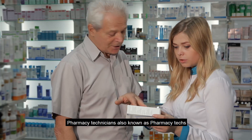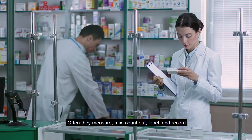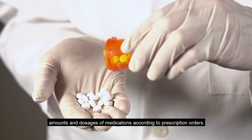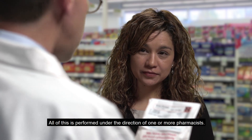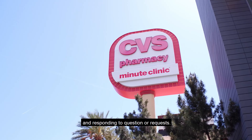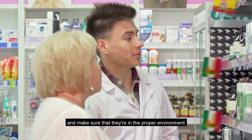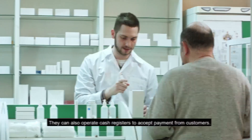Pharmacy technicians, also known as pharmacy techs, provide medications under the direction of a pharmacist. Often they measure, mix, count out, label, and record amounts and dosages of medications according to prescription orders. Pharmacy techs can also be tasked with answering the telephone, responding to questions, securing different kinds of drugs, making sure they're in the proper environment, and operating cash registers to accept payment from customers.